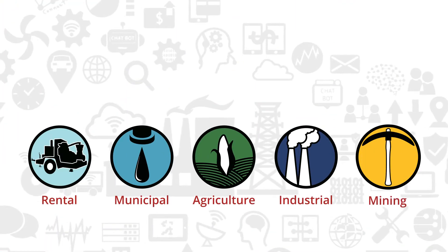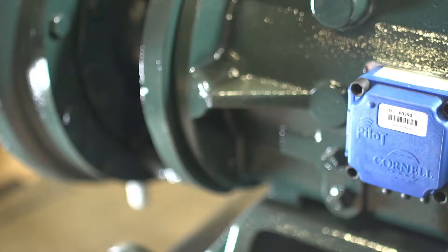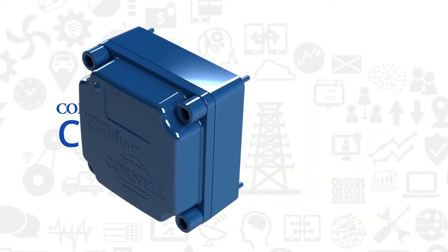Knowing exactly how and where your pumps are performing is essential to your company's daily operation and bottom line. Using cloud technology, the Cornell Co-Pilot monitors critical pump data 24-7 to help you plan maintenance.